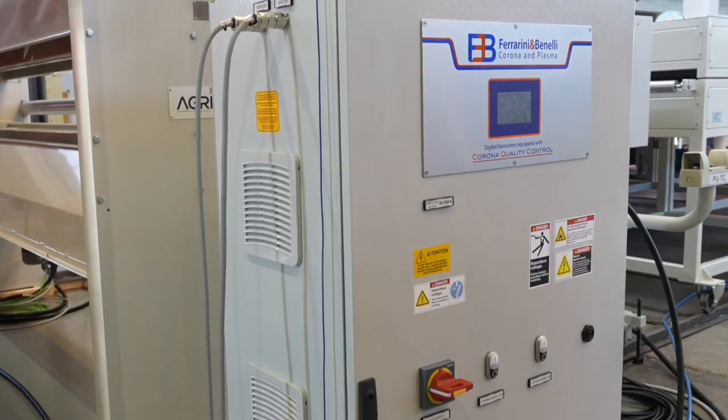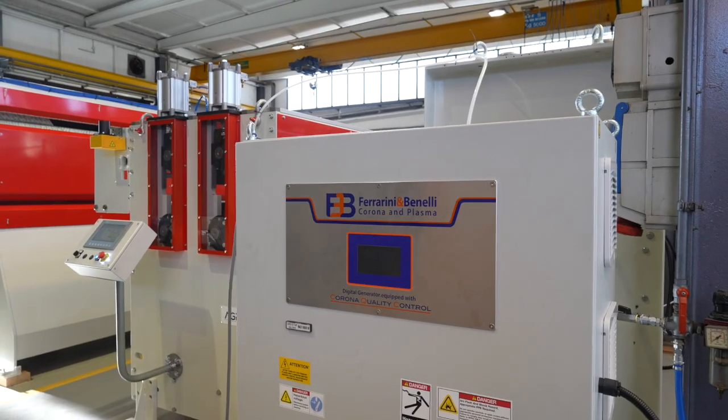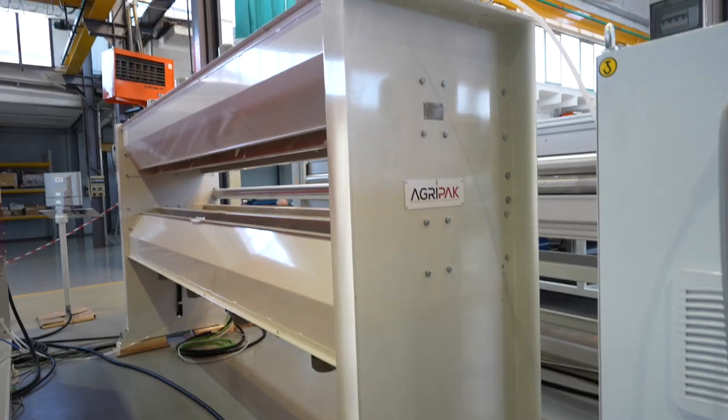Corona treatment allows you to change the surface tension of the sheet and make it suitable for future printing.